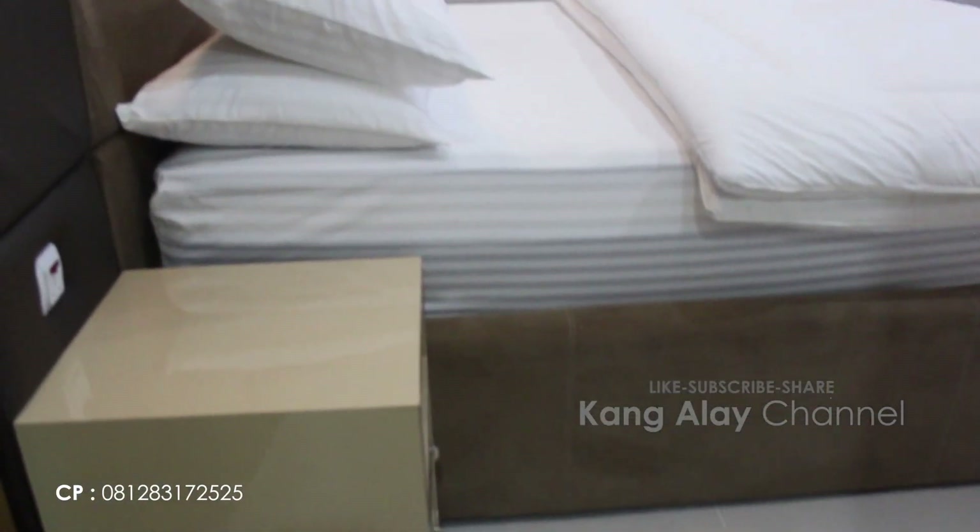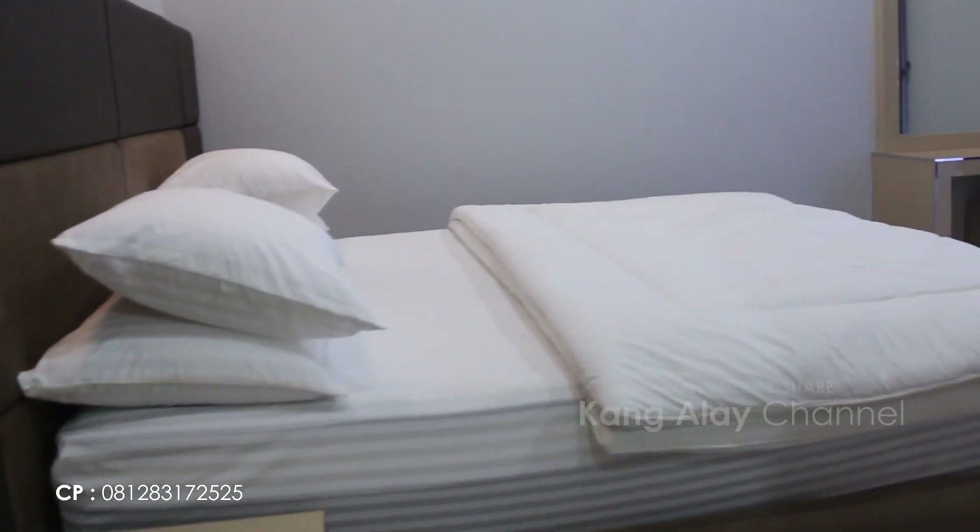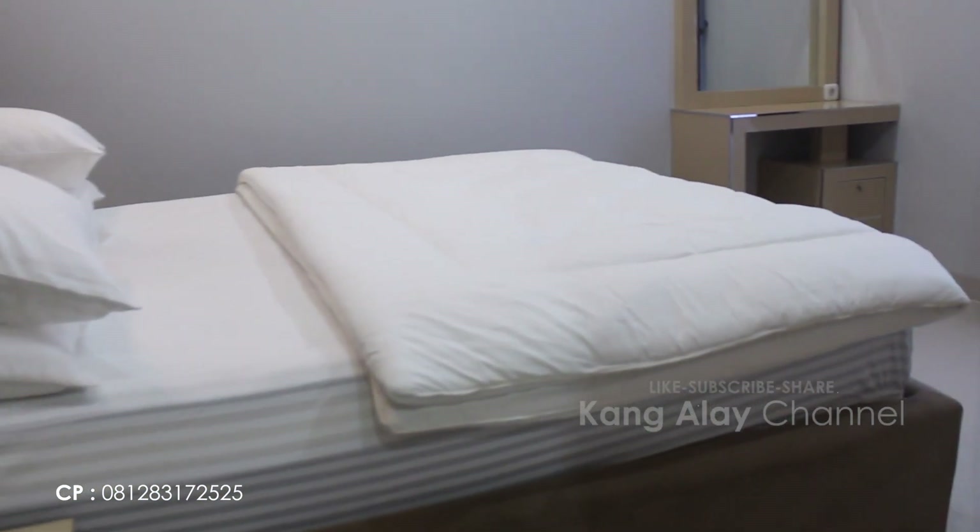Ini masih dari kamar tidur; Villa Arwah memiliki empat kamar tidur.